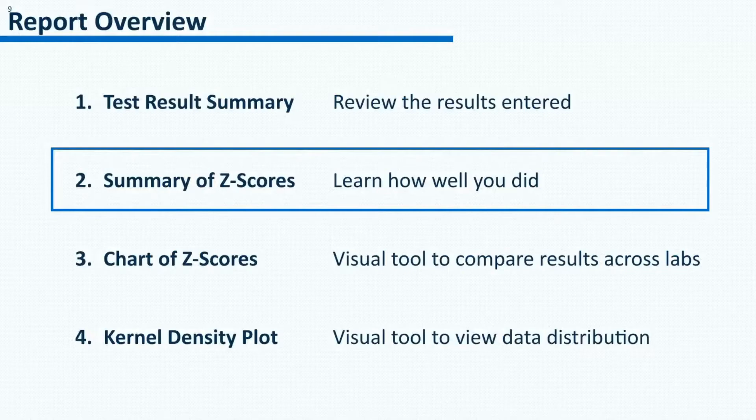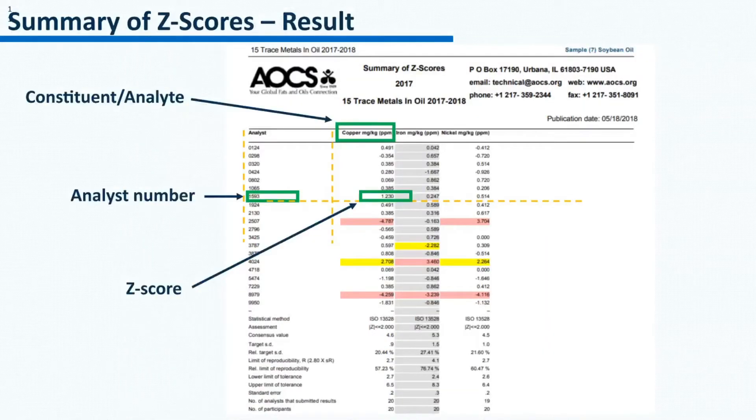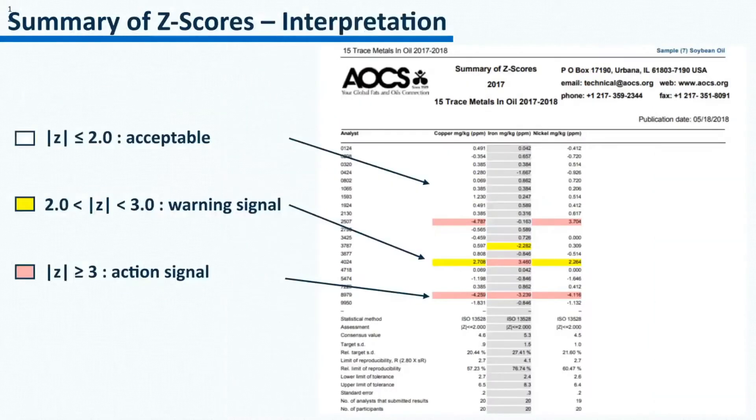The second part of the report is the summary of z-scores. This is where the z-scores and other summary statistics are listed. You could locate the sample name at the top right corner. To find your z-score, go down the first column to locate your analyst number and then go across to find your z-score for each constituent. When the absolute value of a z-score is less than 2, it is considered acceptable. When it is between 2 and 3, it gives a warning signal. When it is greater than 3, it gives an action signal.